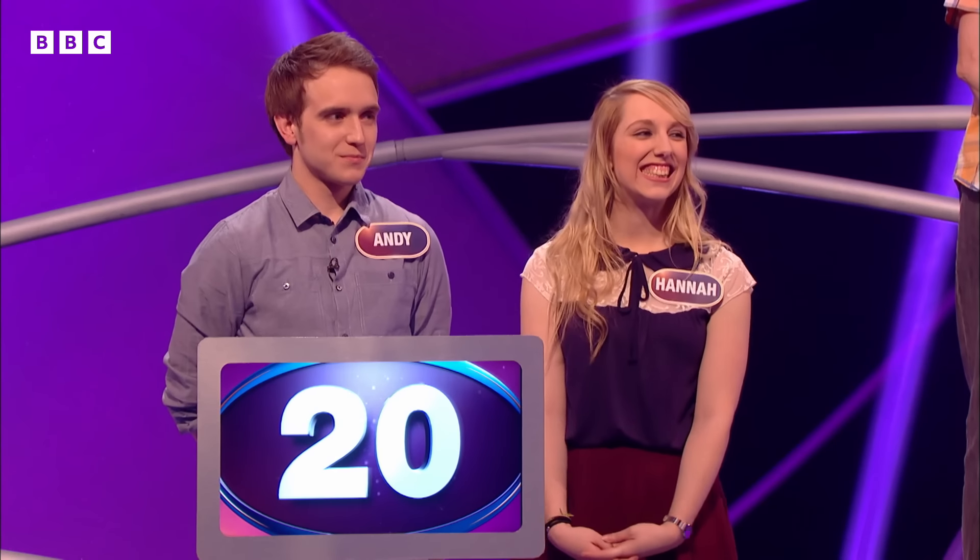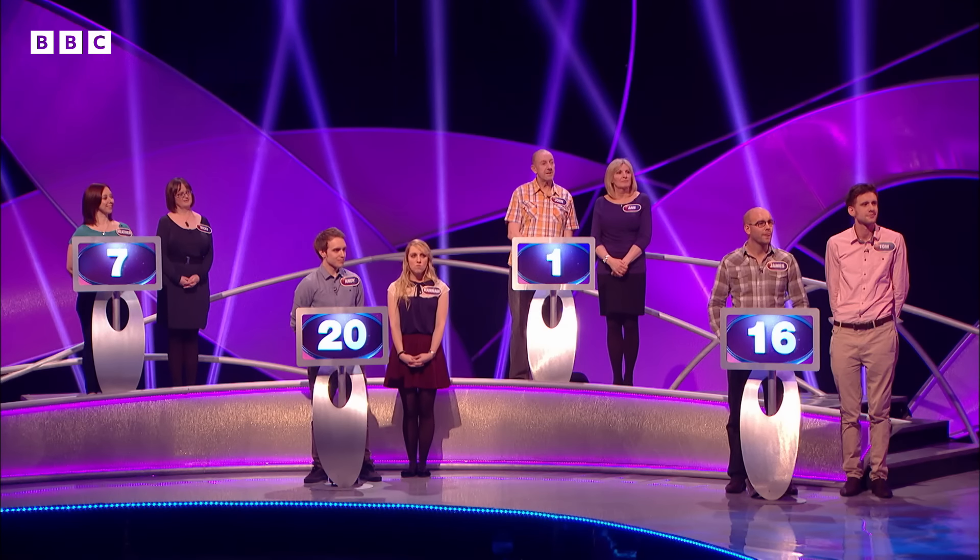We're halfway through the round. Let's take a look at those scores. 1 is the best score of that pass — John. Then up to 7, where we find Heather and Nicky. Up to 16, where we find James and Tom. And then up at 20, we find Andy and Hannah. You're really not that far ahead. Hannah, just to make sure you're in the next round, let's have a really nice low score from you, please.